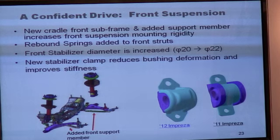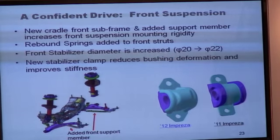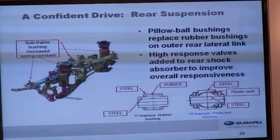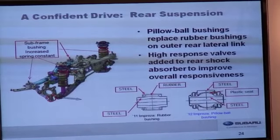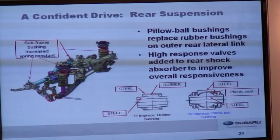Body roll is reduced and grip is increased. The front stabilizer bar is increased in diameter from 20mm to 22mm. Additionally, the stabilizer bar clamps have been revised to reduce bushing deformation so the bar is stiffer and performs better. At the rear, we've added pillow ball bushings on the rear outer lateral links — first used in the STI — which allow for better tracking performance and straight-ahead directional stability.